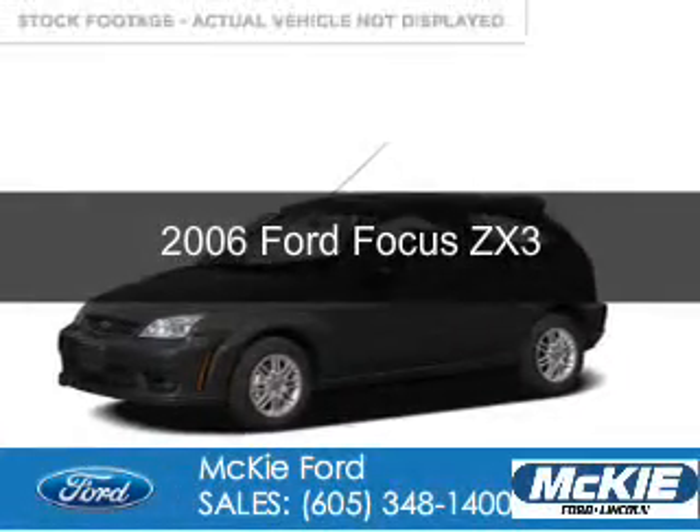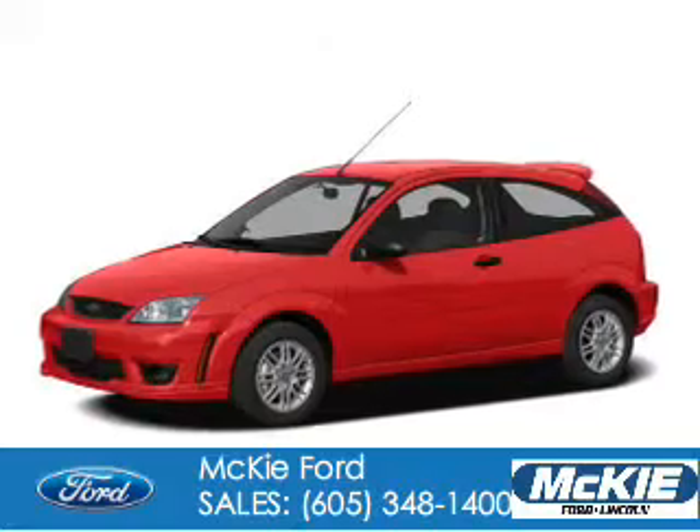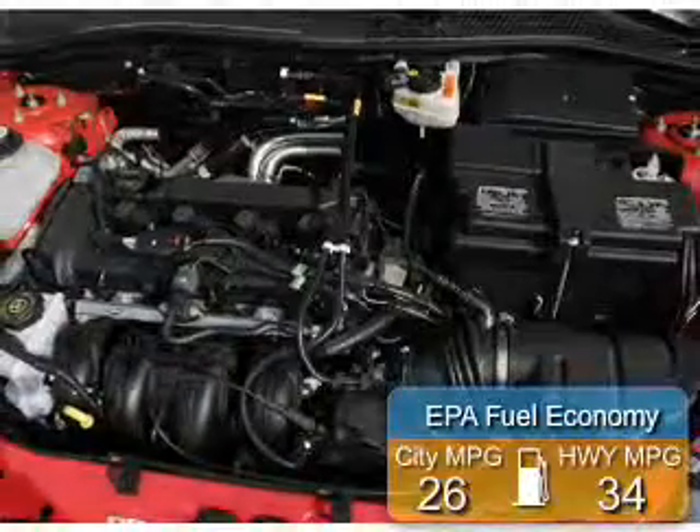This is a used 2006 Ford Focus powered by front-wheel drive, a 2-liter, 4-cylinder engine. Great fuel efficiency saves you money by requiring fewer trips to the gas station.